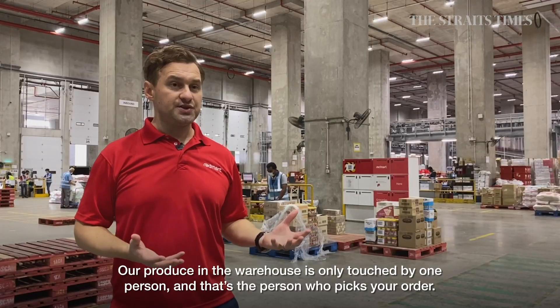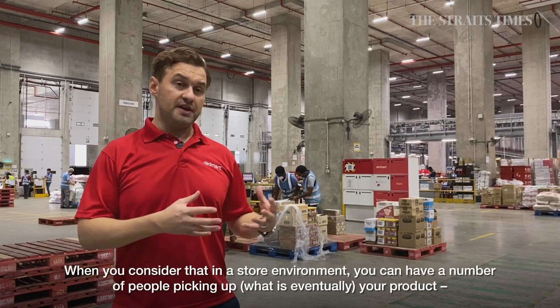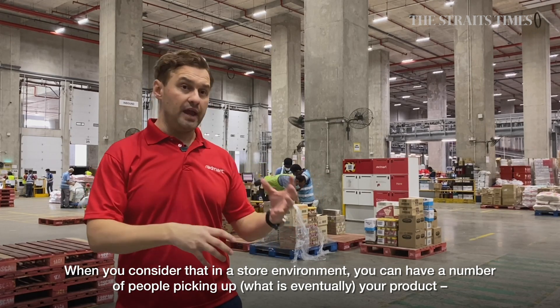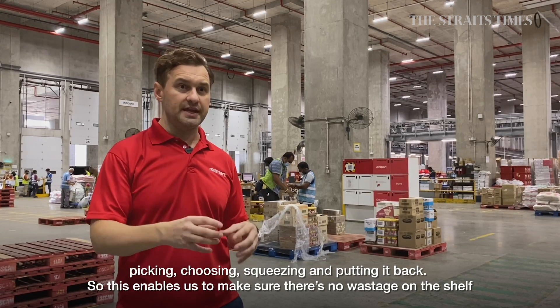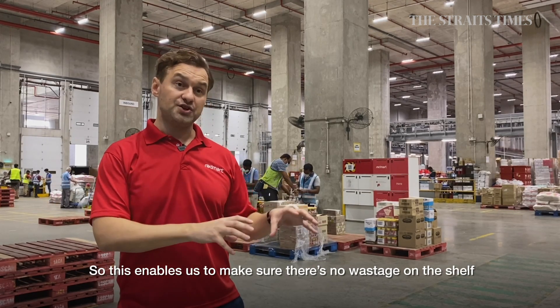Our produce here in the warehouse is only touched by one person — the person that picks your order. If you consider that in a store environment, you can have a number of people picking up products, choosing, squeezing, and putting them back. That enables us to make sure there's no wastage on the shelf.